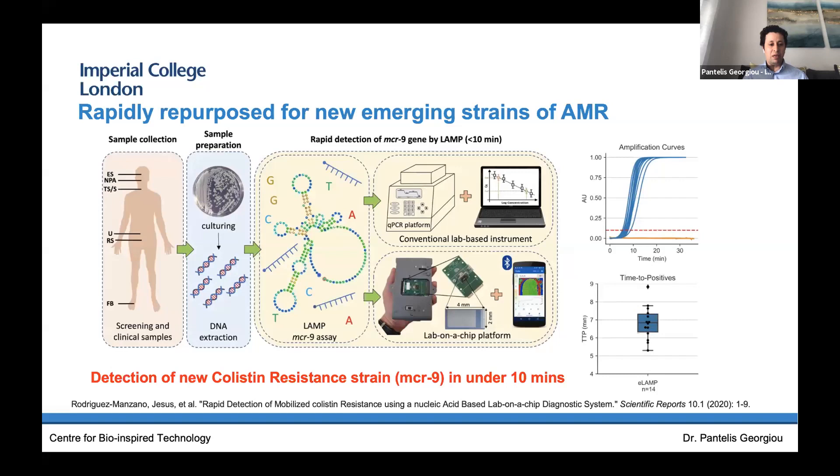Why could we repurpose rapidly for COVID? Back in November, we did a similar exercise addressing colistin resistance within the NHS. A new resistance strain called MCR-9 was detected, and within three weeks we repurposed our diagnostic to detect this resistance strain. We published those results very rapidly in Nature Scientific Reports. With colistin resistance, we were able to get very reliable time-to-positives in under 10 minutes — the average just below seven minutes — with extracted samples provided by our collaborators at the NIHR-funded Health Protection Research Unit in antimicrobial resistance, run by Professor Alison Holmes in Hammersmith Hospital.